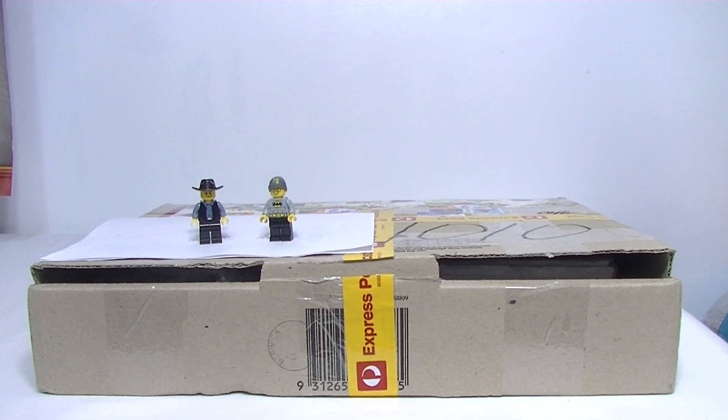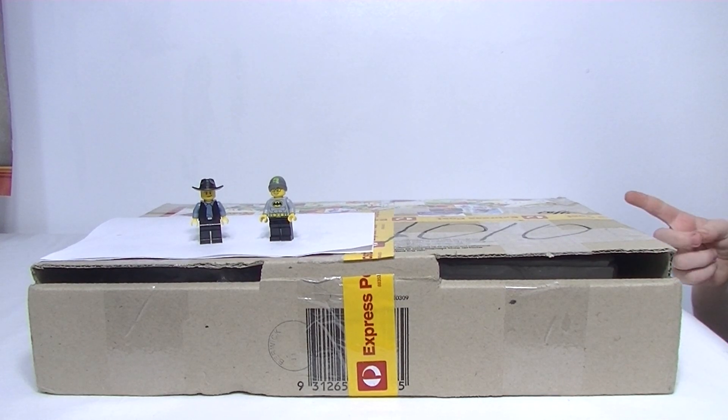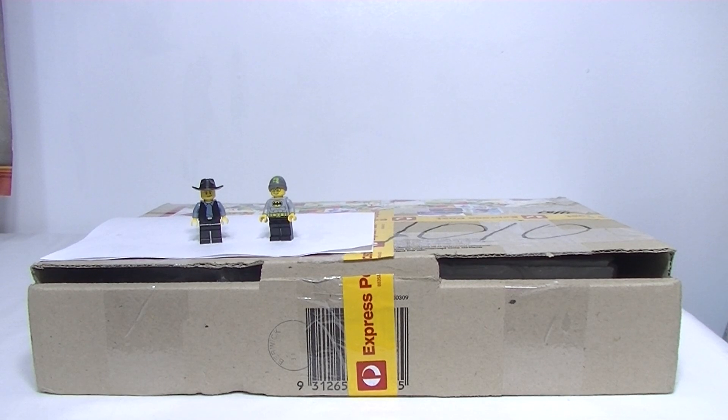G'day YouTube, Down to Bricks here. I've got another special delivery from you guys. I can't quite believe it because I have another package for Marks Bricks 77. Great guy Mark is. He sent me a package a few weeks back and what an awesome package it was too.